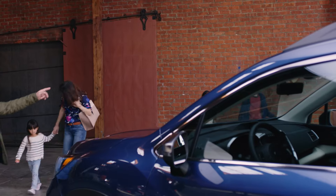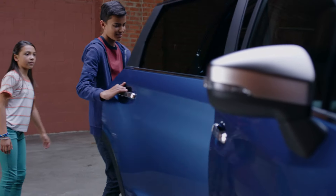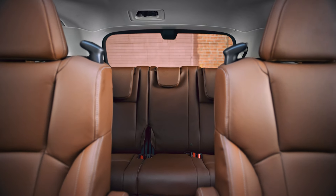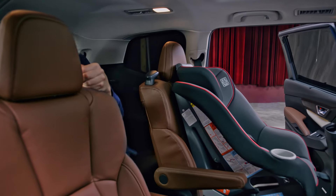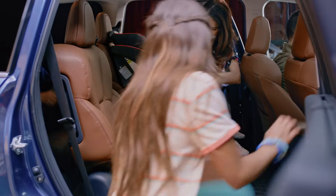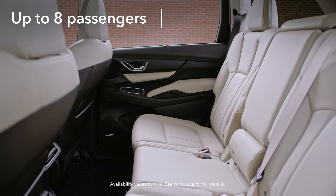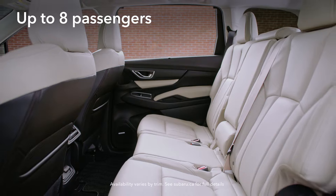On the inside, the Ascent SUV meets big demands with big solutions. Supportive second-row captain's chairs offer considerable comfort and space, while strategically placed grab handles and levers grant ease of access to the third row. Extra-wide rear door openings will help the whole family load with ease. You can also opt for a second-row bench seat to accommodate up to 8 passengers.